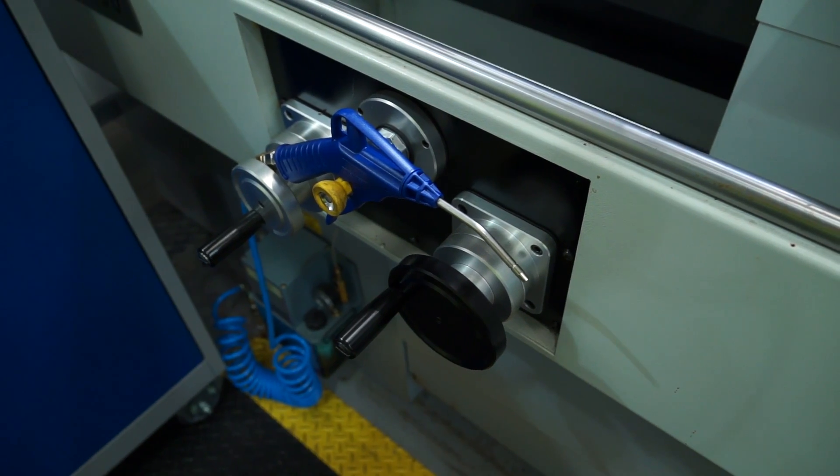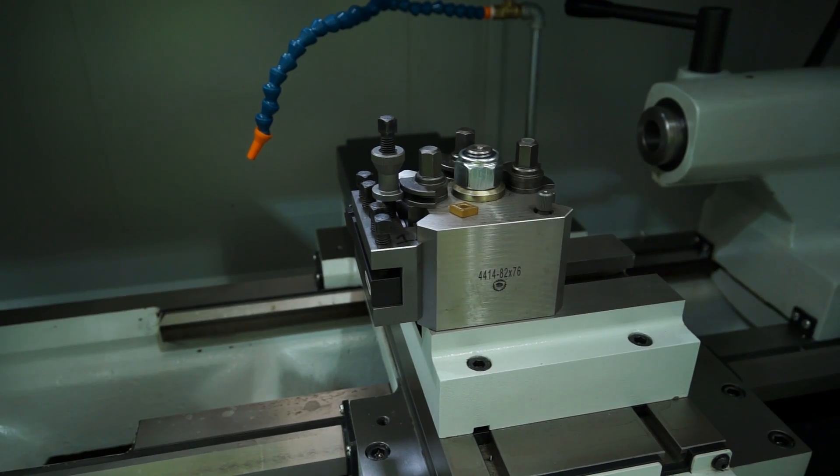Frank, if I'd have come here 18 months ago would these XYZ machines have been here? No they wouldn't have been. So what was here? We had some Colchester lathes and a selection of manual mills. So why the change? We had investment and we thought we'd look for new machines to upgrade. You still get the flexibility of doing ones and two parts and manual operation with the CNC side of the XYZ machines.